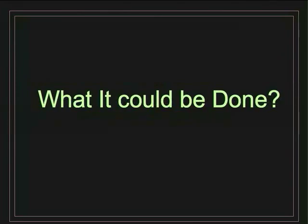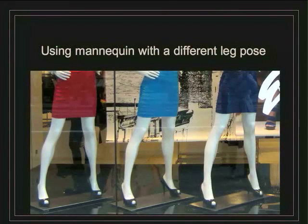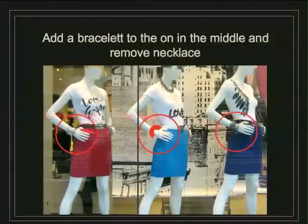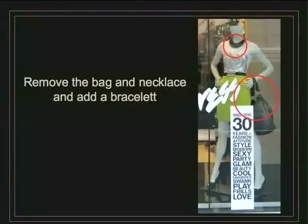What could be done? Use mannequins with a different leg pose, put a black belt to match the other two mannequins in the row, and add a bracelet to the middle mannequin while removing the necklace. Remove the bag and necklace from the others. Why remove the bag and add a bracelet? Because a bracelet draws the hand's attention to the high waist, whereas a bag draws attention away from the skirt and the high waist.